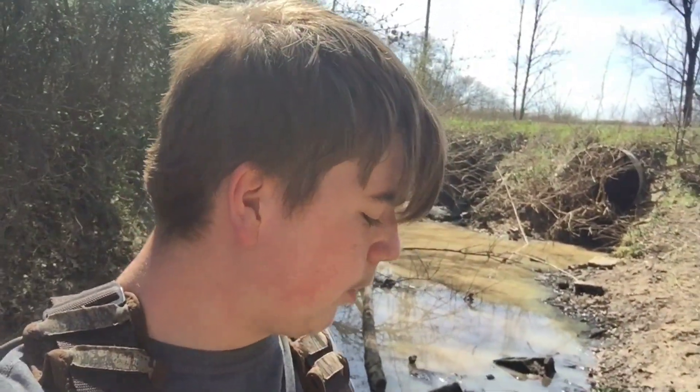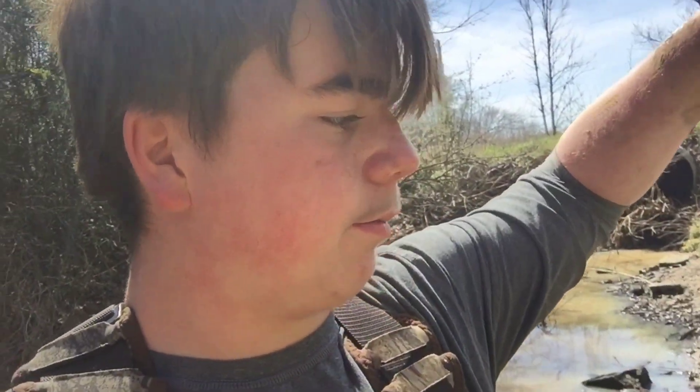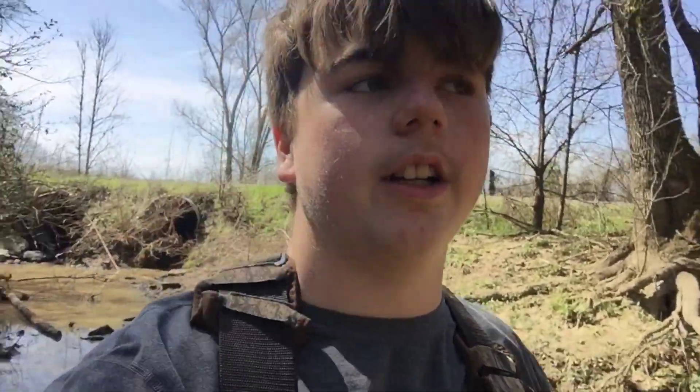Alright guys, we're back at the creek. I've been out here for about an hour or two and we haven't caught much — a couple of brown bluegill, some crawdads, and some baby salamanders or tadpoles. I'm out here with Jack and we're in a different spot down in the creek, so let's see if we catch anything.